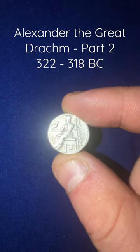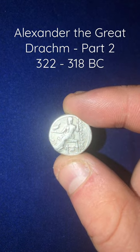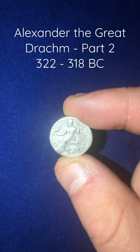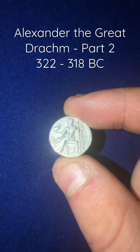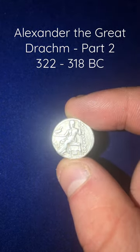Welcome to part two of this mini-series on the drachma of Alexander the Great. If you haven't already, I suggest watching part one before continuing. We last left off by examining the obverse of our coin minted at Sardis.